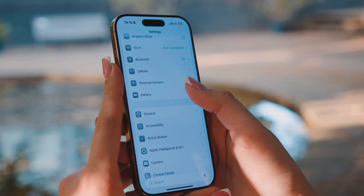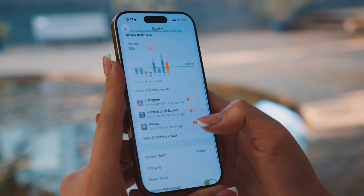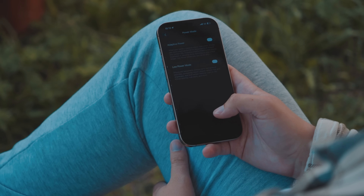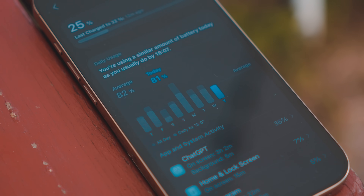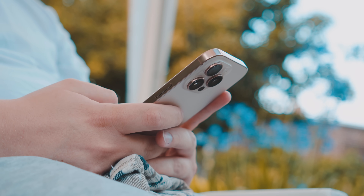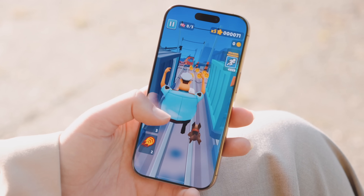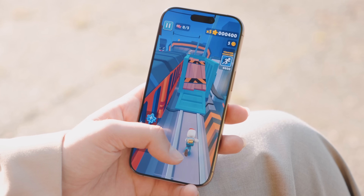iOS 26 introduces a sort of battery intelligence, where it tracks and shows your daily average use. When adaptive battery is turned on, your iPhone learns your daily use and charge patterns and then adapts to them. For example, it will stop background refresh for apps that you've exceeded your usual use, because most likely you won't be needing them anymore that day. It also slows high-demand draining apps down to make sure that you don't exceed your average battery usage, so you can have some battery left by the time you usually charge your phone.